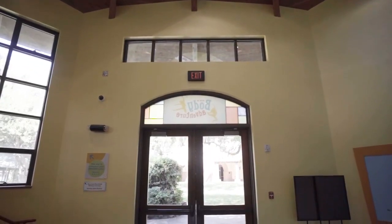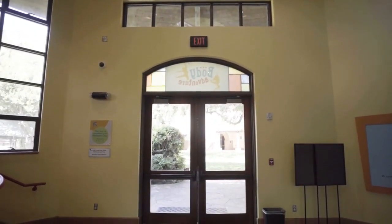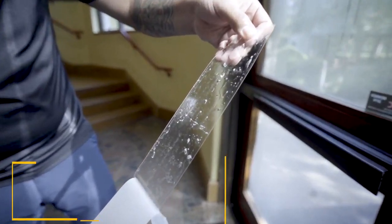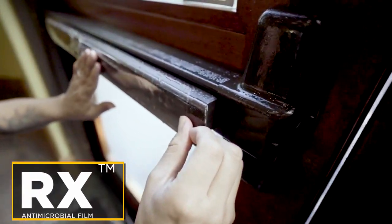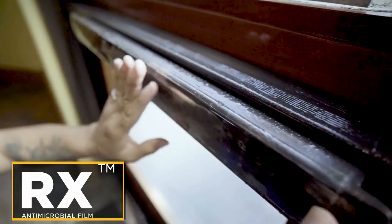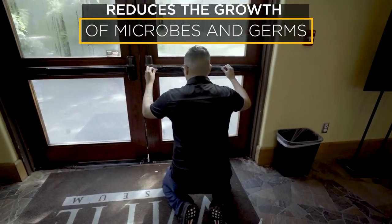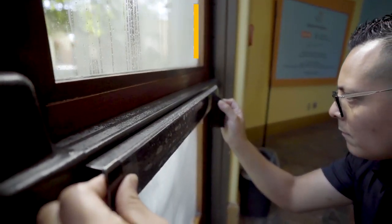Every year, thousands of visitors enter and exit through this doorway. RX Antimicrobial Film was installed to protect the doorway push bars from unsightly scratches and damage. Not only does it keep metal and painted surfaces looking new, it also inhibits the growth of microbes and guards against degradation from microorganisms.